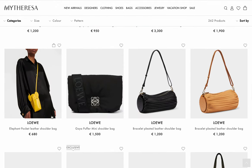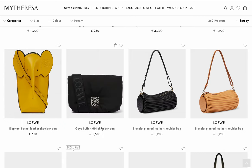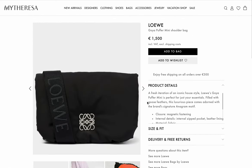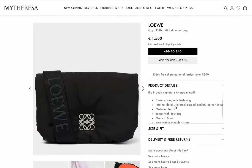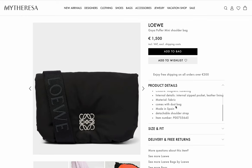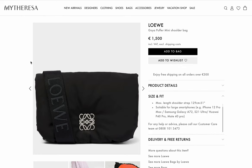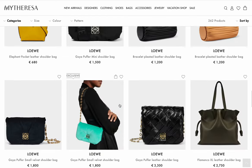An elephant pocket — I'm not into it. And they turned the Goya into a fabric bag — what? It's made of fabric and they don't even have the nerve to tell you it's nylon.